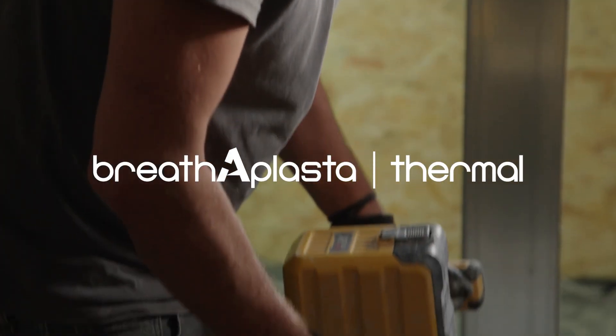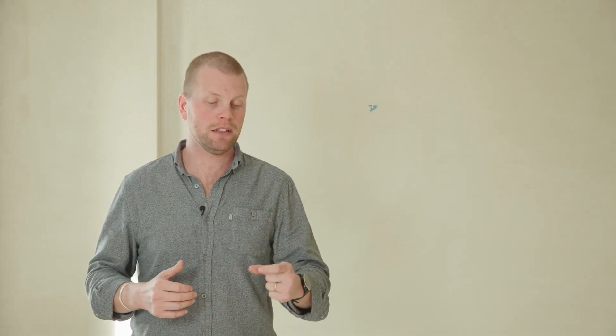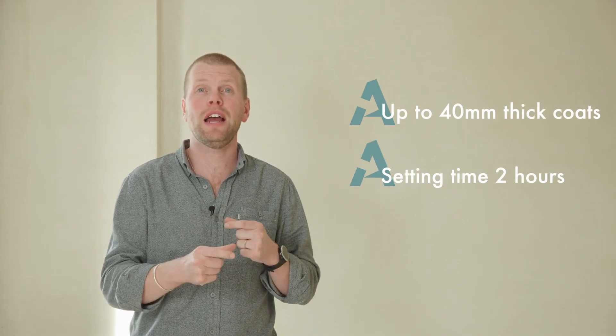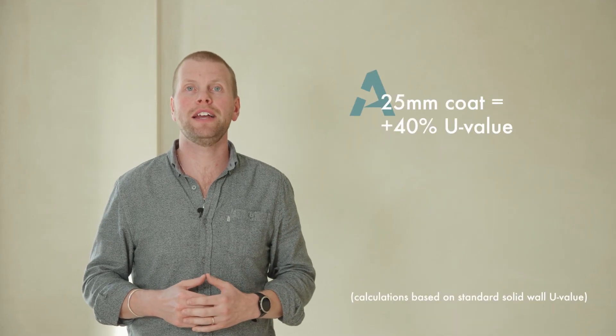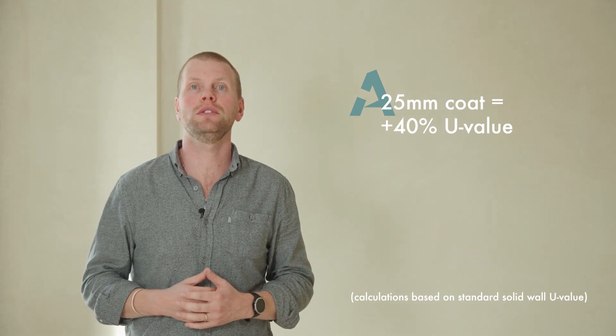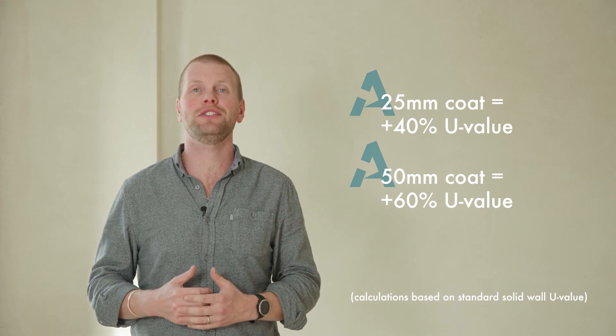Let's start with our base coat: Breatherplaster Thermal. Designed to be a highly breathable, highly insulative, fast-setting plaster, specifically designed to go straight onto solid walls. It can be built up at 40mm at a time with a two-hour setting time, meaning you can apply extra coats every two hours. A 25mm application can get you a 40% uplift of U-value on a standard solid wall, and a 50mm application can get you a 60% uplift.